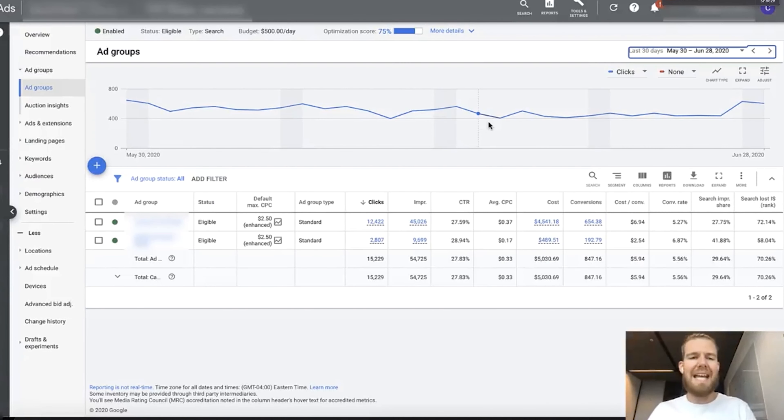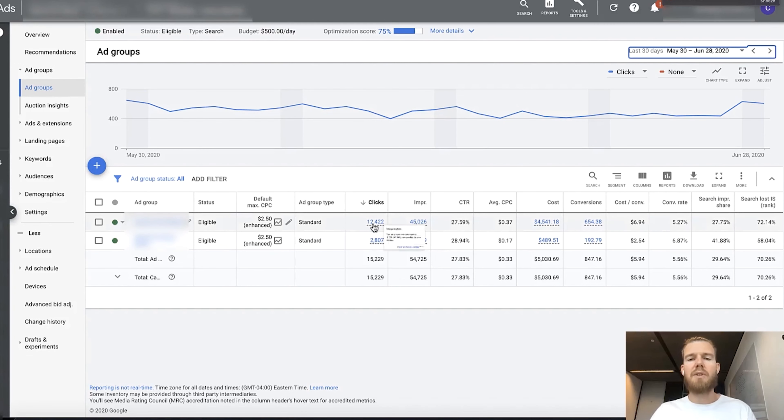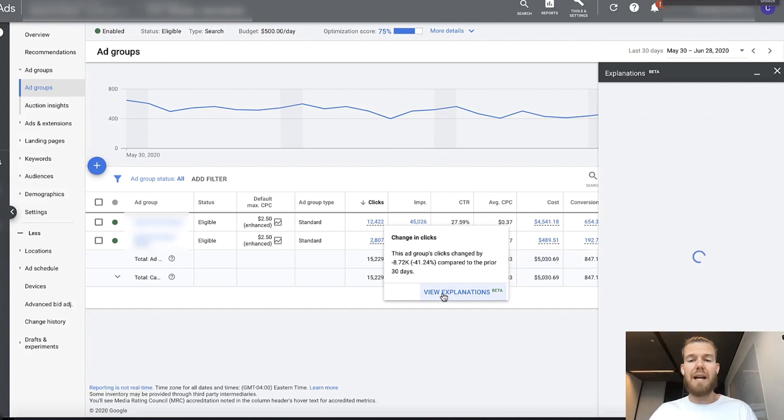Today I want to show you a new beta feature that pops up in an account — it's called the Explanations feature. When this pops up in your account, you will see that some of your numbers will be painted in blue, and once you hover over them, you get to see a change in clicks or impressions, and it says, 'Hey, this ad group's clicks changed by a certain percentage.' It's often a pretty big change, which is why it tries to get your attention. Then you can click on View Explanations.